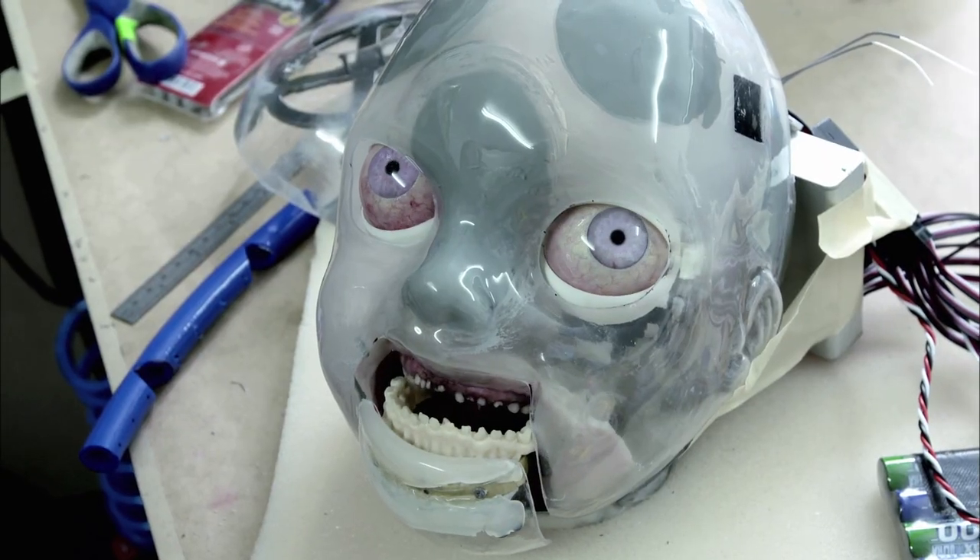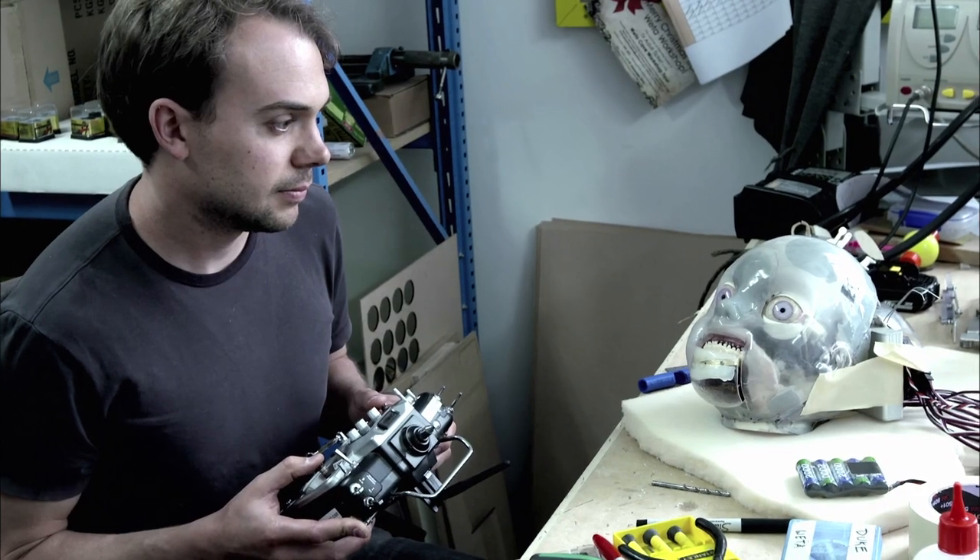For the Cherub, we use a lot of animatronics. There's a lot of animatronics to control eye blinks and mouth opening and closing. So that's run off a radio-controlled unit.